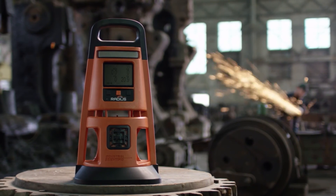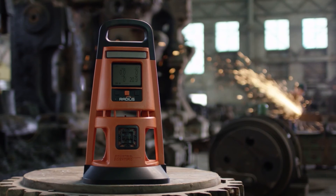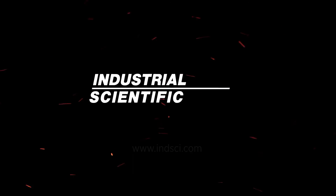Meet the new face of area monitoring. RADIUS BZ1. Ready for the moment.